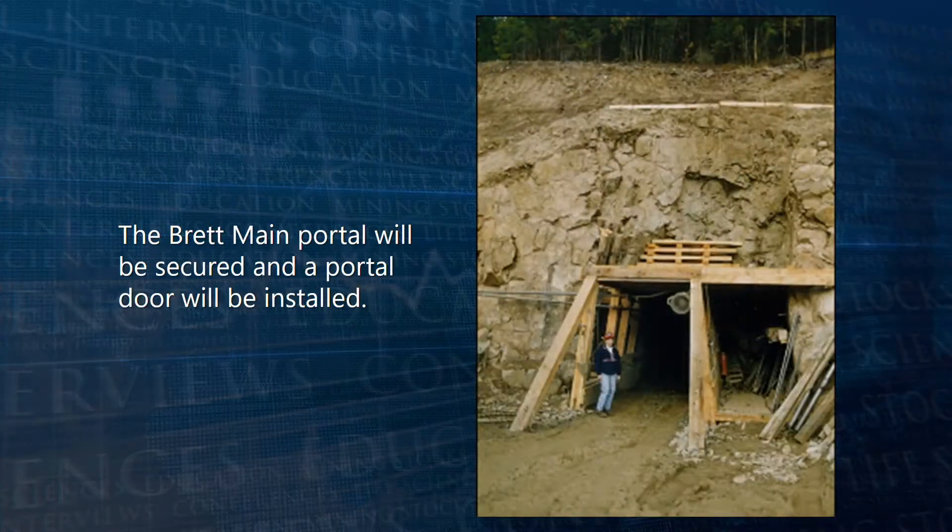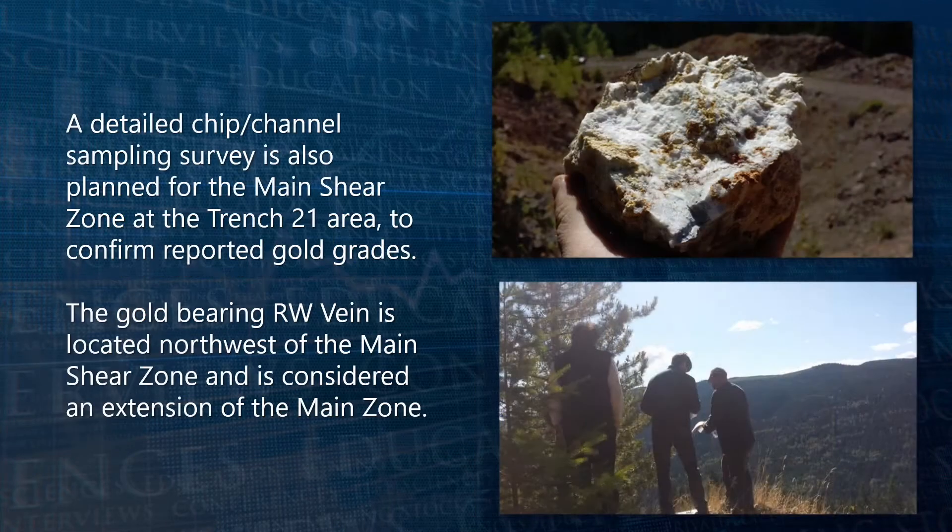The Brett main portal will be secured and a portal door will be installed. A detailed chip and channel sampling survey is also planned for the main shear zone at the Trench 21 area to confirm reported gold grades.